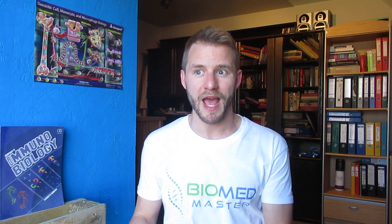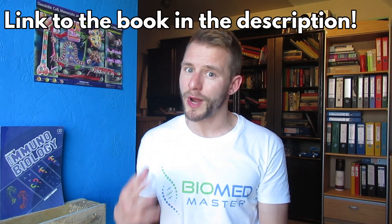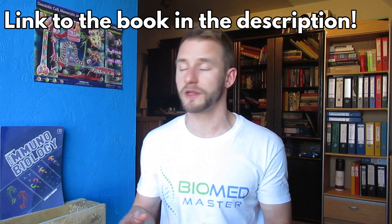The goal of a master's is to apply the theory from your undergrad in a real research setting. One book that helped me enormously — which I bought during my second bachelor year — is Janeway's Immunobiology. If there's one book I'd recommend to understand the immune system, it's this one.